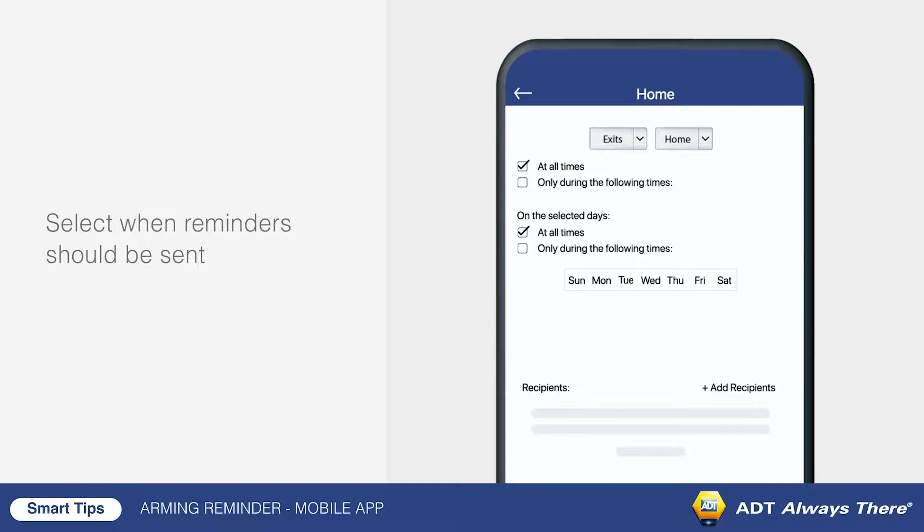Next, select the arming reminder that should be sent. They can be sent every day, or only on selected days.